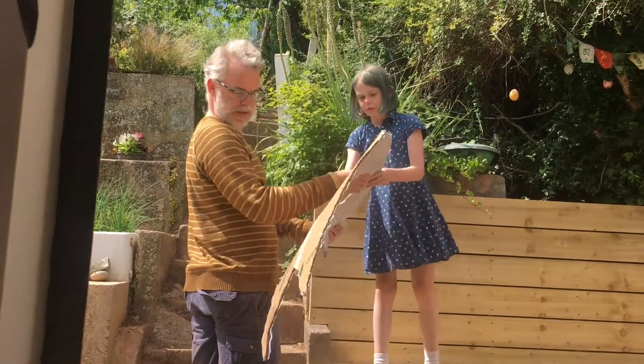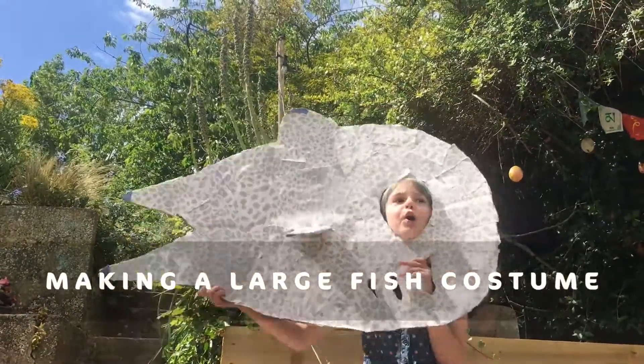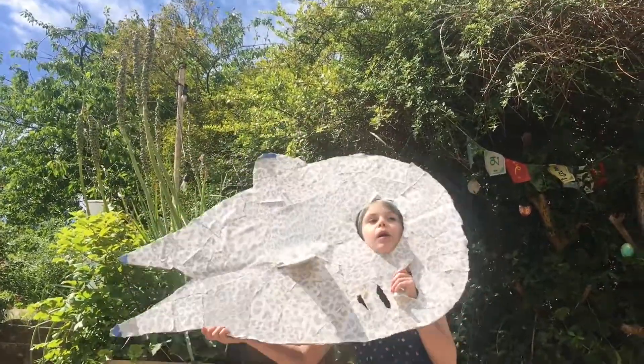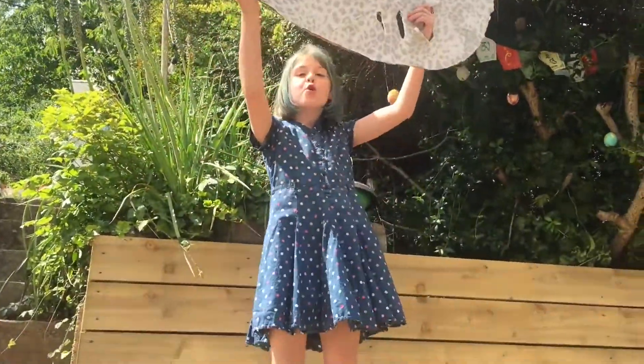In this video we are going to make a large fish costume. I'm a giant shad!